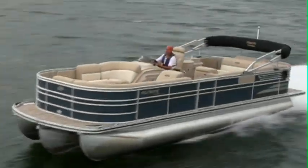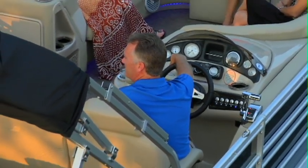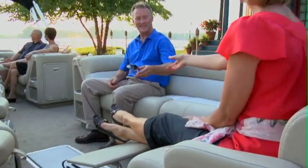Feel confident at the Royal Helm with the intuitive, easy-to-read gauges and its luxury automotive-inspired style. On the Royal, relaxation is front and center. Two incliners in the bow allow you to kick back under the sun with comfortable sophistication.